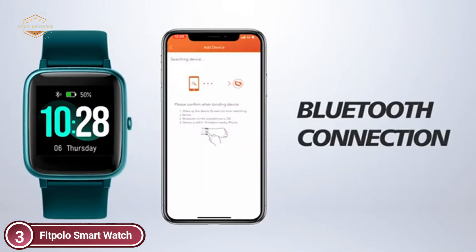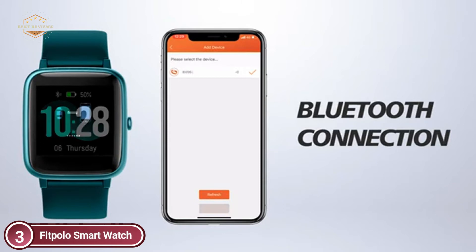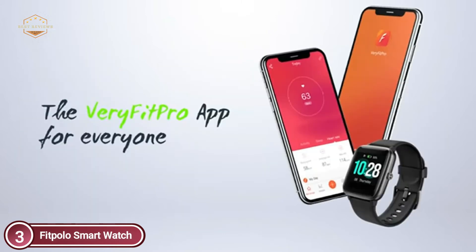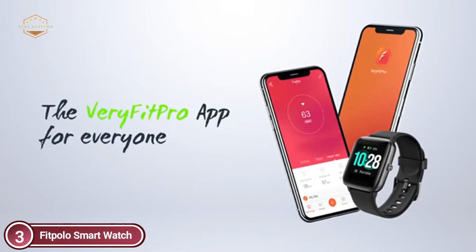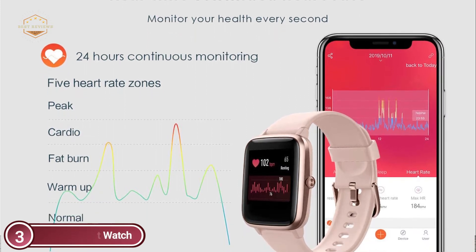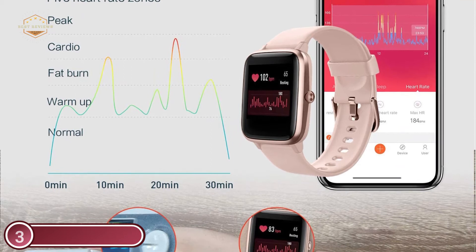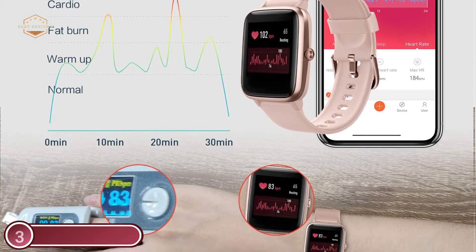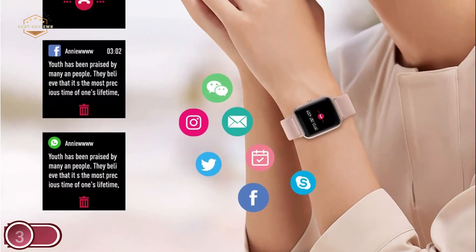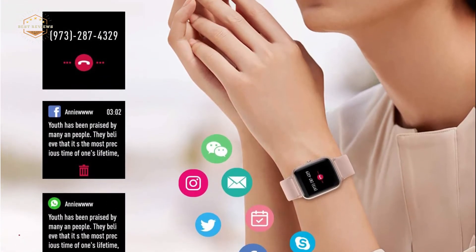FitPolo smartwatches come with an IP68 waterproof rating, letting you enjoy swimming in the pool without any worries. The large capacity and efficiency give you longer battery life — it can last for 7 days of normal usage and 35 days standby time. The FitPolo smartwatch also comes with a range of practical features like customizable watch faces, alarm clocks, stopwatch, timer, music control, sedentary reminders, and adjustable brightness.